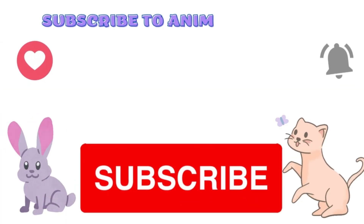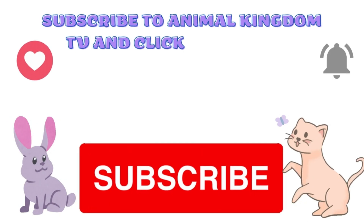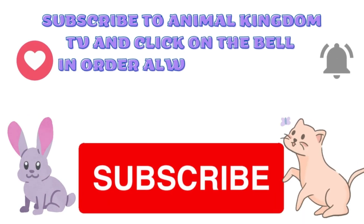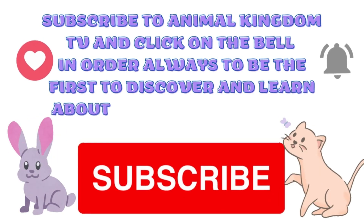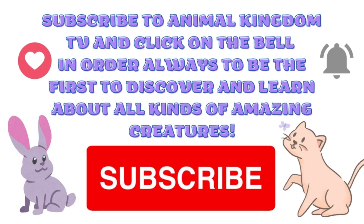If you enjoyed this video, don't forget to subscribe to Animal Kingdom TV and click on the bell in order to always be the first to discover and learn about all kinds of amazing creatures.